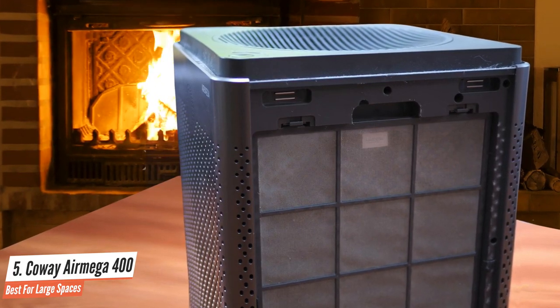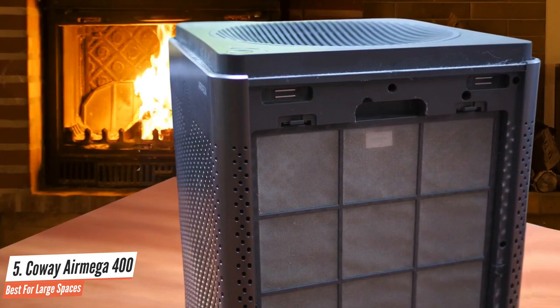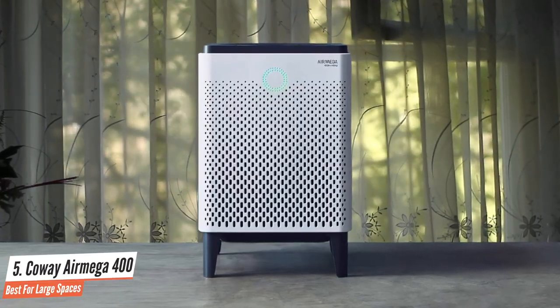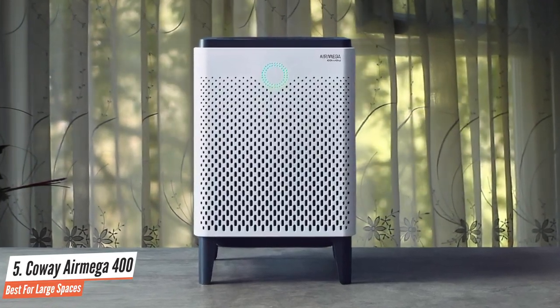Sleep mode is not automatic, so if you want it to run at its quietest while you sleep, you'll have to manually set it. Overall, the Coway AirMega 400 has an excellent air filtration process that works amazingly in larger spaces, and it also has many great features.